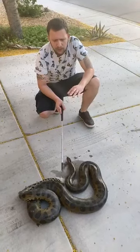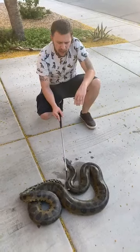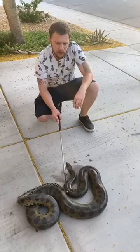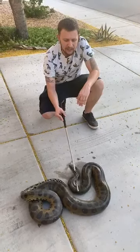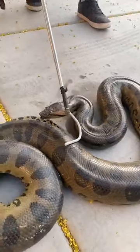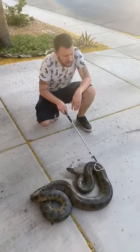By 'largest' I don't mean longest — the longest species is the reticulated python, which can average 22 to 25 feet. Anacondas generally don't get much larger than 15 to 16 feet, though a couple have reached 18 feet. However, anacondas get very thick. It's said they can reach upwards of 300 pounds, though the largest currently recorded is believed to be 181 pounds. They can still get extremely large.